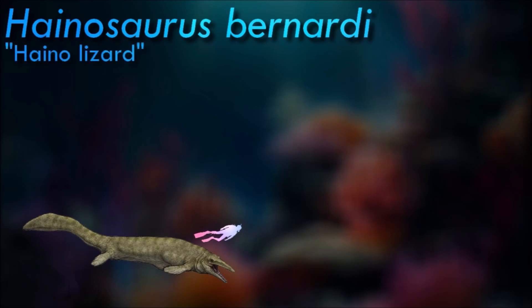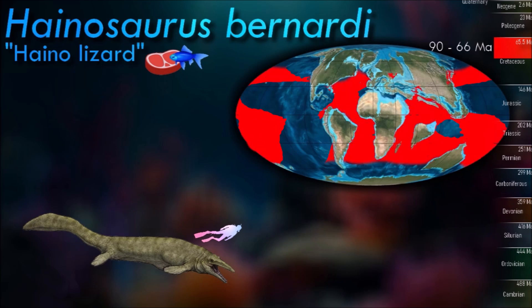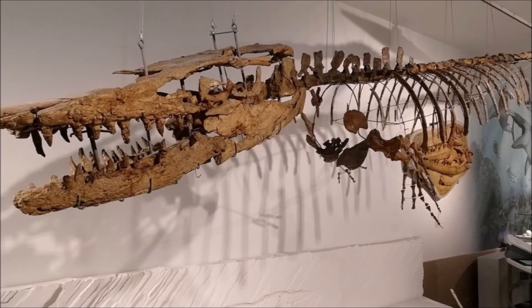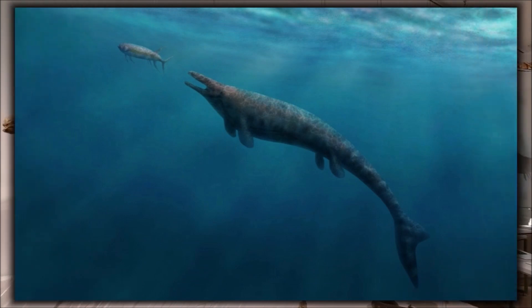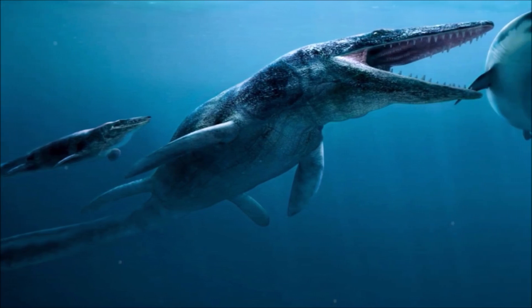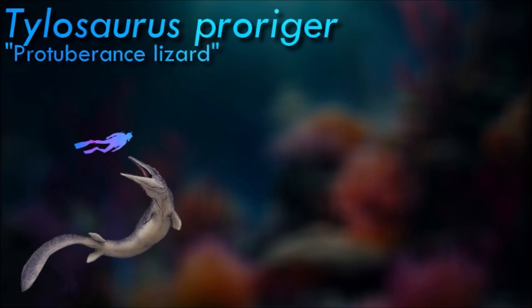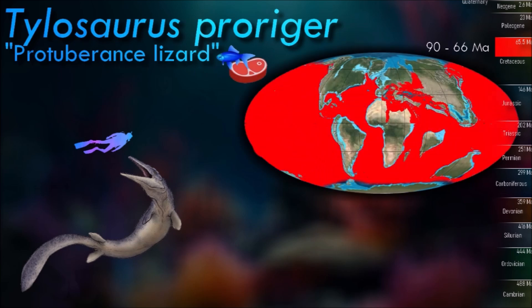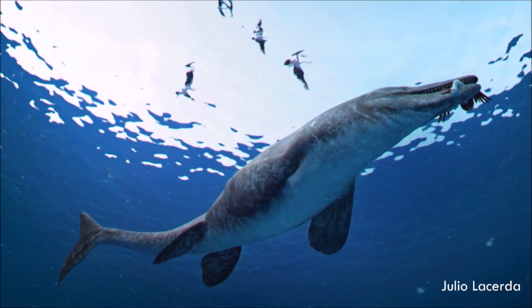Hainosaurus is usually considered to be one of the largest known mosasaurs, however its actual size is a subject of ongoing study. This genus is now considered obsolete by most paleontologists, who have included it in the genus Tylosaurus as a distinct species. One of the largest marine carnivores of its time, it was an apex predator. The Tylosaurine lineage is approximated to have diverged from Plioplatecarpinae around 93 million years ago, characterized by the highest rate of evolution among all mosasaurid lineages, coinciding with the extinction of pliosauridae and a decrease in polycotylid diversity.